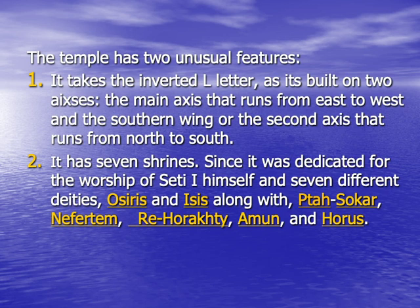The second feature is that this temple had seven shrines. The normal thing is for a temple to have only one shrine, but the Temple of Seti I had seven, as it was not only dedicated to the worshipping of Seti I himself, but to seven different deities. These were Isis, Osiris, Horus, Ptah-Sokar, Nefertum, Rahorakhti, and God Amun.